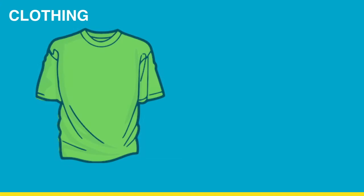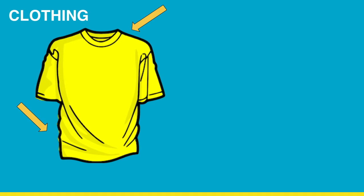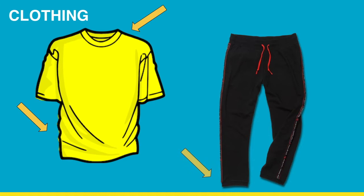Dressing oneself can also become difficult. To help with this, buy shirts that are baggy, lightweight, with a wide neck opening. Pants should also be easy to put on and have wide ankles and comfortable seams.